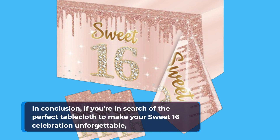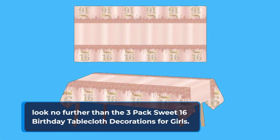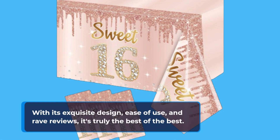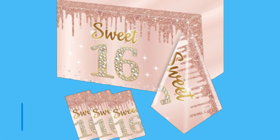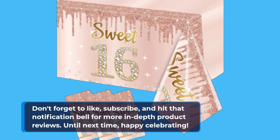In conclusion, if you're in search of the perfect tablecloth to make your Sweet 16 celebration unforgettable, look no further than the 3-pack Sweet 16 Birthday Tablecloth Decorations for Girls. With its exquisite design, ease of use, and rave reviews, it's truly the best of the best. Don't just take our word for it — experience the magic for yourself. And that's a wrap for today's product critique. Don't forget to like, subscribe, and hit that notification bell for more in-depth product reviews. Until next time, happy celebrating!